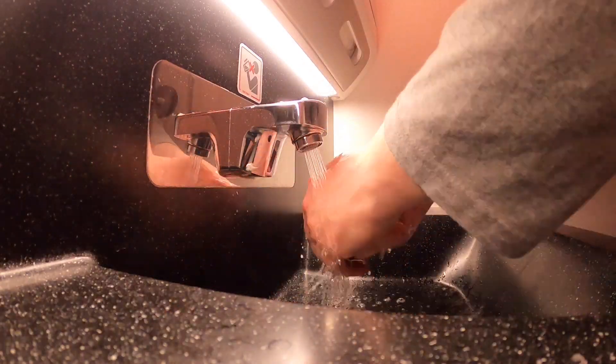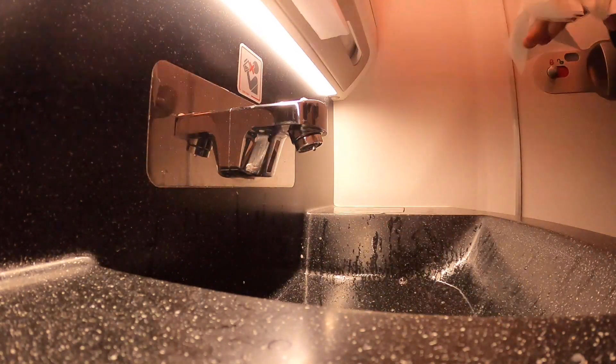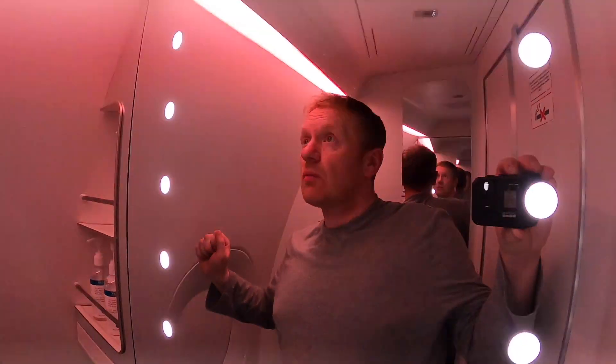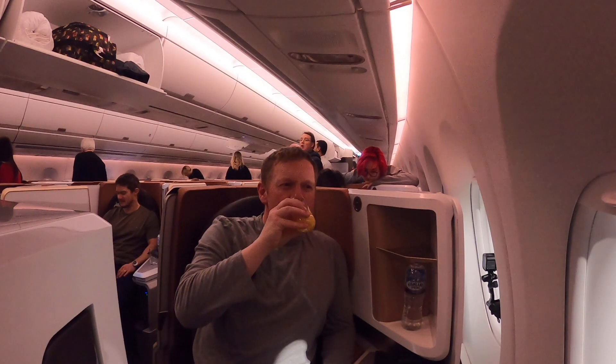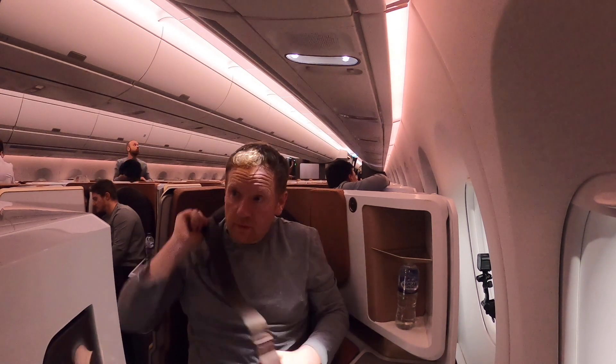I took the advice of one of my very favourite YouTubers, Noel Phillips, to get to the toilet early and get changed into my Virgin Atlantic pyjamas. You'll see why in this next shot — everyone wears them, so it's a very busy time on board.